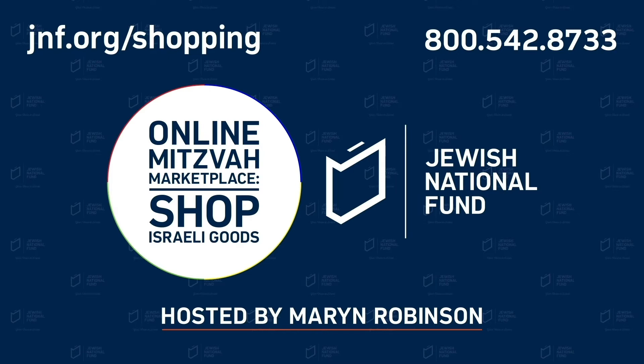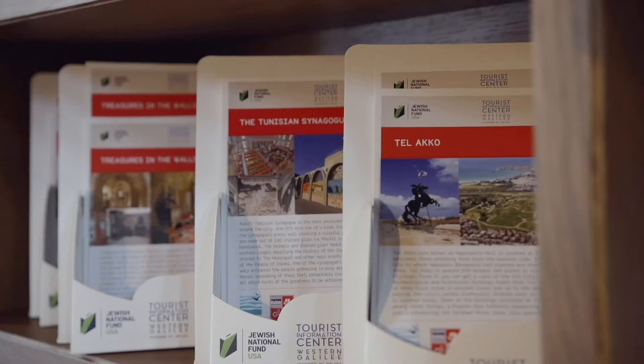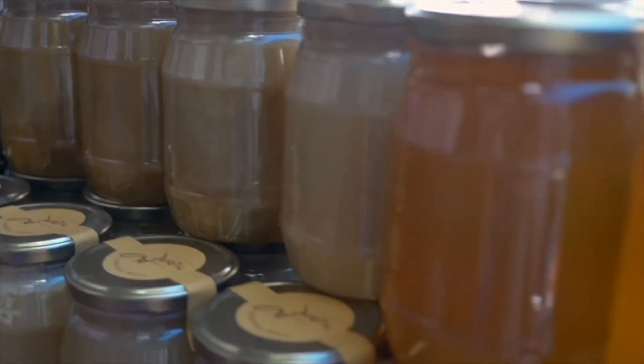Hi, I'm Maren Robinson coming to you straight from Northern Israel. We know you can't come to us today so we're bringing Israel to you. Welcome to our show, Online Mitzvah Marketplace, Shop Israeli Goods. Here we'll be showcasing the interesting and unique Galilean artisans and their products and making them available to you both online and by phone.